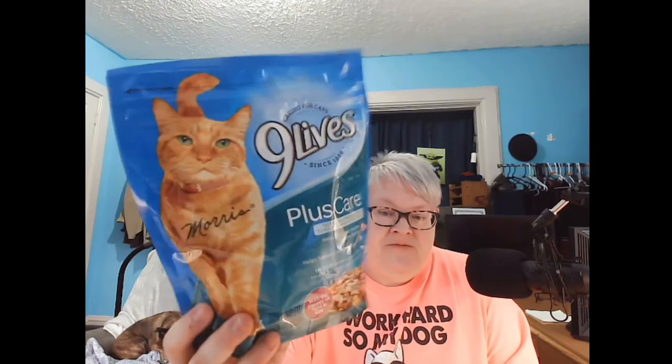This is the last item from the Dollar Tree. I saw this and picked some up for Ivy — Nine Lives Plus Care with the flavors of tuna and egg. It's a 12-ounce package. It helps promote healthy immune system, supports healthy digestion, and helps maintain urinary tract health by reducing urinary pH. They had two different kinds and I thought I should get this one. It's dry food to help with teeth cleaning.